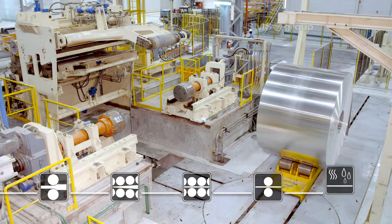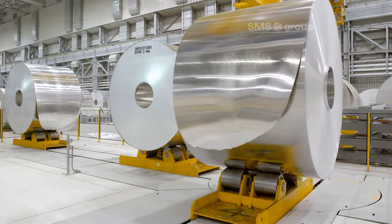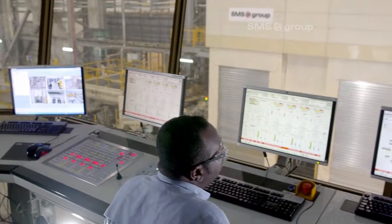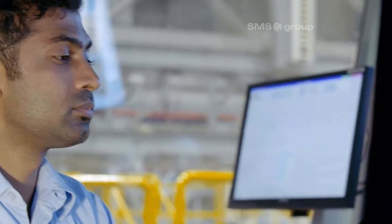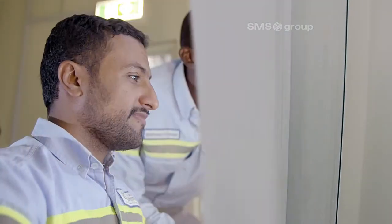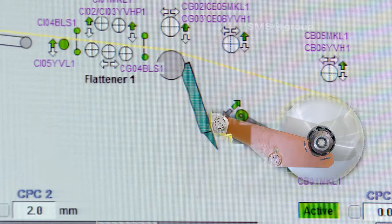The equipment for coil conveying and the pallet transport system were also part of the SMS Group supply scope. The level of automation is very high at Maaden Aluminium. SMS Group has supplied the electrical and automation systems from a single source for all plant items. The main control pulpits are set up so that operators can keep all processes in view. AluControl, one of the Xpact electrical and automation systems, is specially designed for process control systems specific to aluminium.